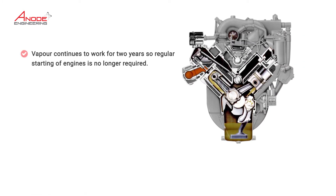Vapour continues to work for two years, so regular starting of the engines is no longer required.